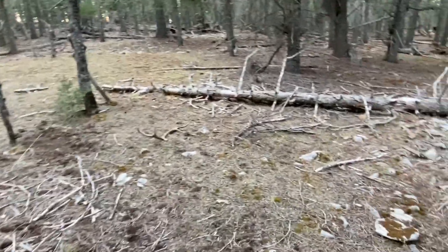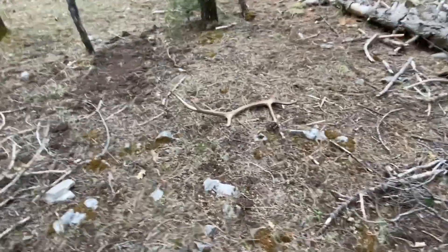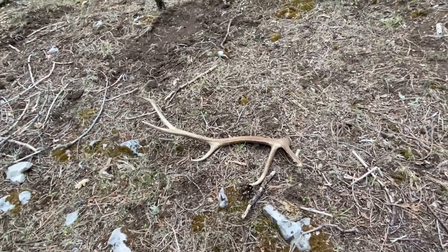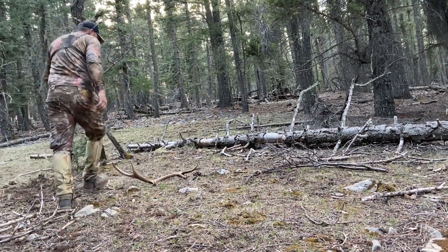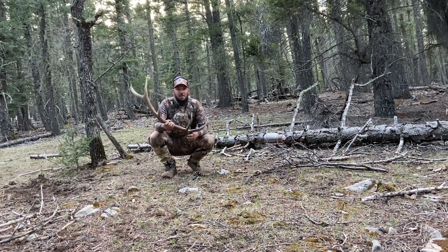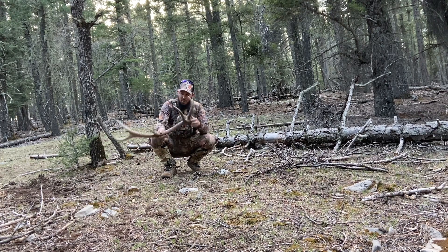Sweet brown five-point. I might drop my pack and look around for a minute. Heck yes, so stoked. This is my third brown of the year. Gotta love those white burrs — didn't have a lot of time, it's getting dark, so I did some zigzags back up to the top of the ridge.